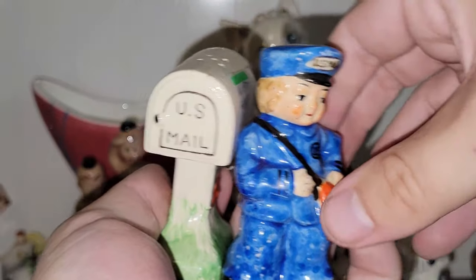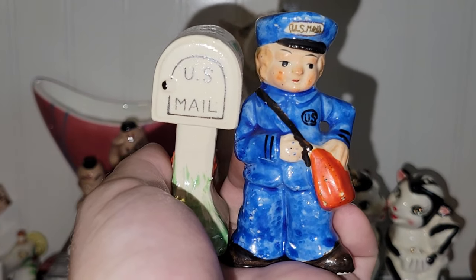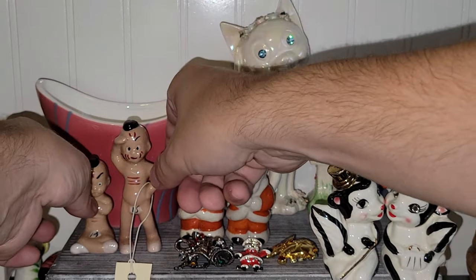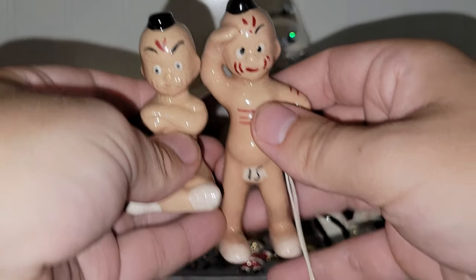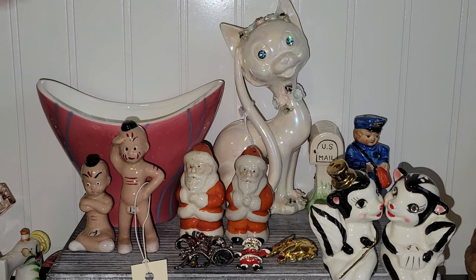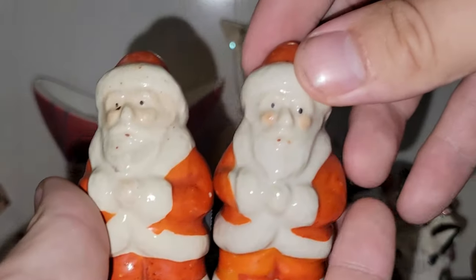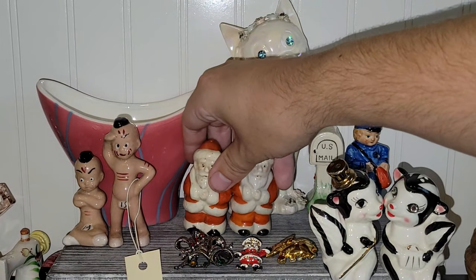I have bought and sold this salt and pepper shaker set before — it's the mailman and the mailbox. I just thought those were really, really fun. These I really liked too — I hope they're not deemed offensive to anybody; they're just Native American figures. It looks like they are actually Nakey Americans because they don't seem to have any clothes on, but there's no nether regions on them. And I almost want to say I have a pair of these Santa salt and pepper shakers already. They have to be made in Japan because I don't see any makers on them.